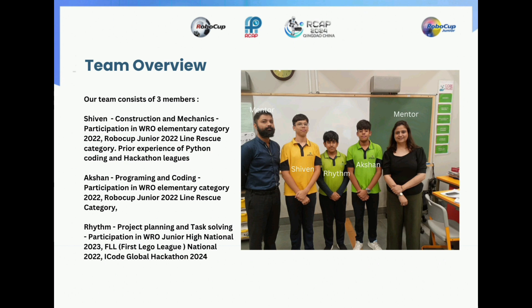Greetings everyone! We are team RoboSquad from India and we are here to give our team presentation video. Let me give you all our team overview.